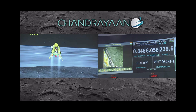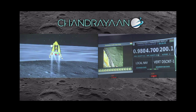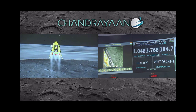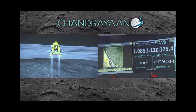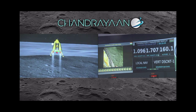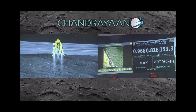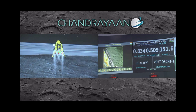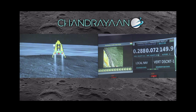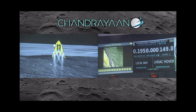As you can see on your screen, the pre-planned trajectory is being followed exactly by the lander. At this point we have come to less than 200 meters in height. We are approaching vertical descent phase 2, which will have the lander module hovering at nearly 150 meters above the lunar surface.